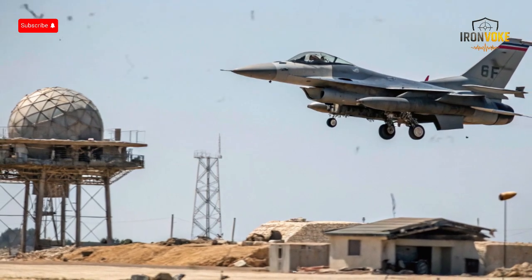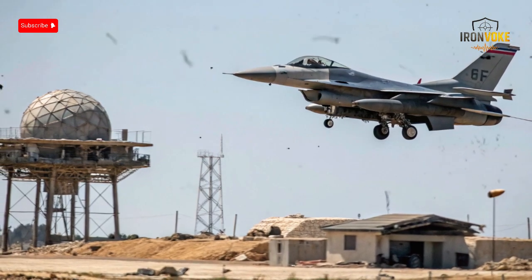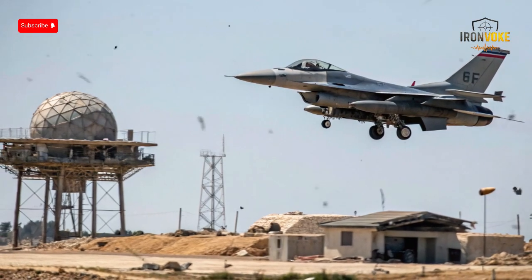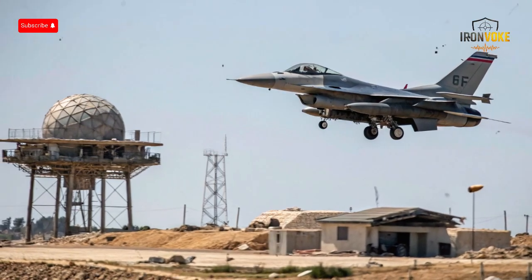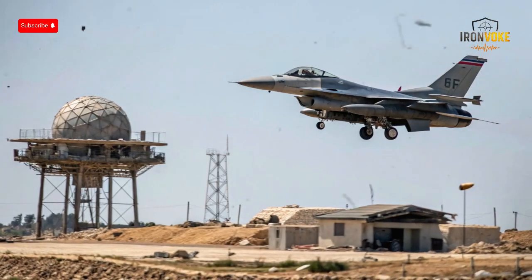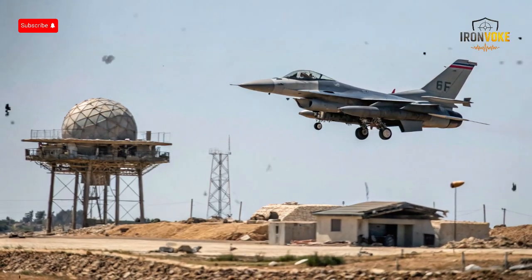As threats evolve and air defense systems become more advanced, continued upgrades to both the missile and the aircraft will ensure that they stay ahead of the curve. For military strategists and aviation enthusiasts alike, understanding how these systems work is key to appreciating the complexity and importance of modern air warfare. The F-16 and AGM-88 partnership is not just a technical achievement, but a decisive factor that can change the course of battles and even entire wars.